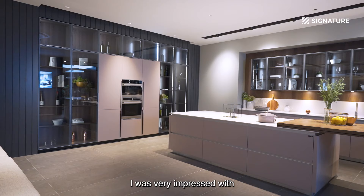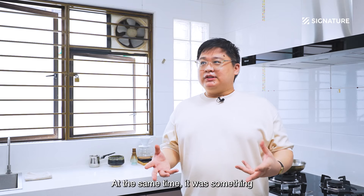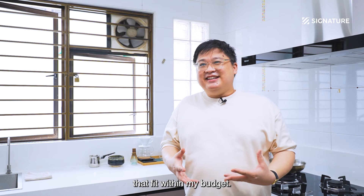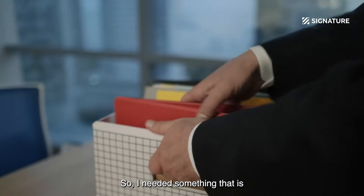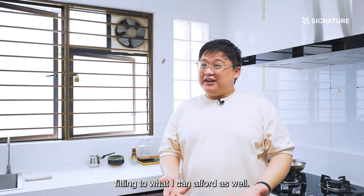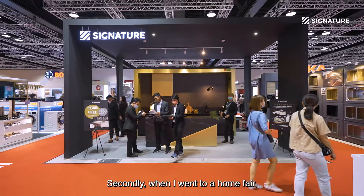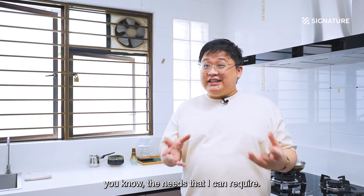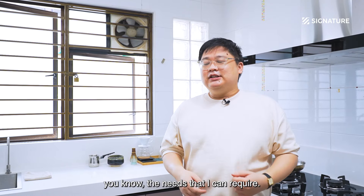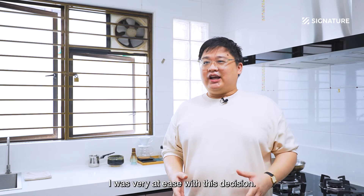I first saw Signature Kitchen and was very impressed with how modern and contemporary the designs were, and at the same time it fit within my budget. I was in the midst of getting married and going through a career change, so I needed something affordable. The second encounter was at a home fair, where I managed to talk to a consultant about the needs I required — from there it was a very easy decision to work with Signature Kitchen.